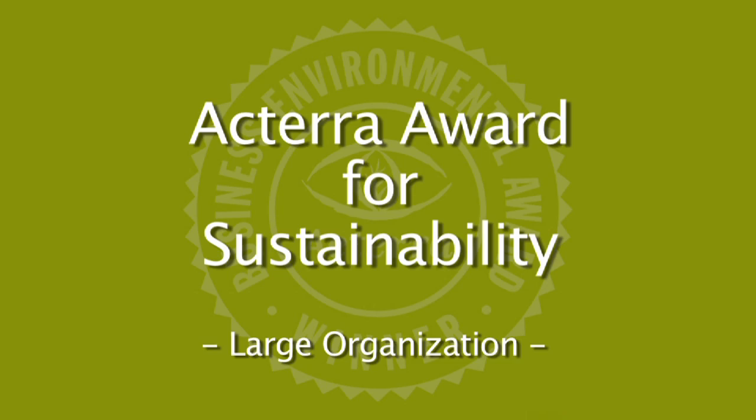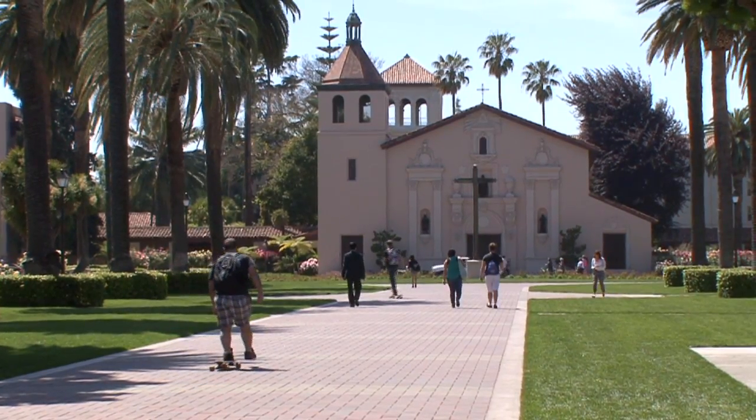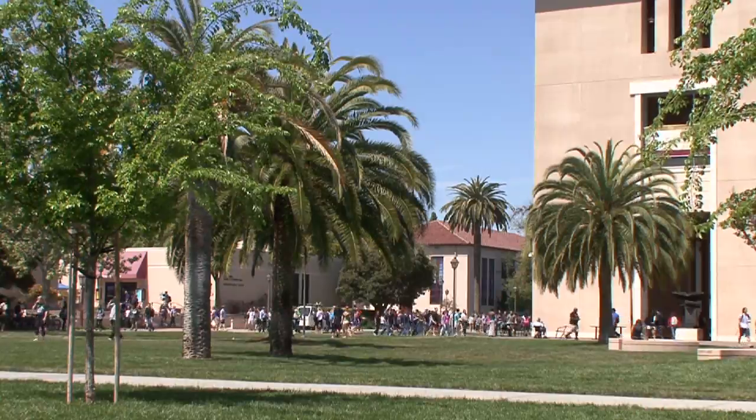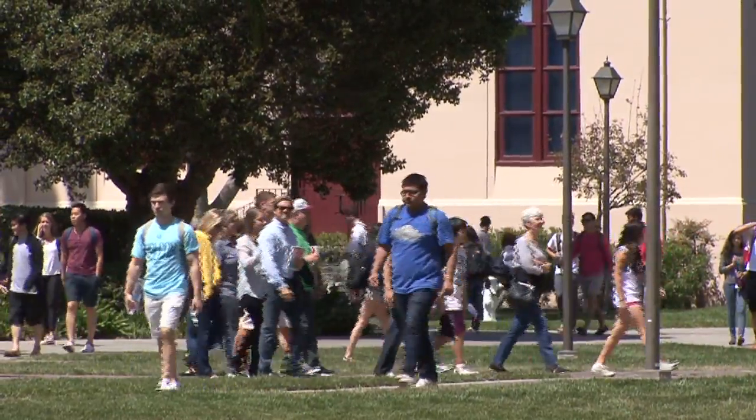Santa Clara University is located in the Silicon Valley in the city of Santa Clara. We've been doing this since 1851. The Jesuit tradition of education is to train leaders who are dealing with the real problems of the world.